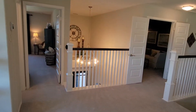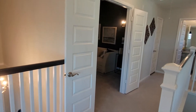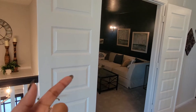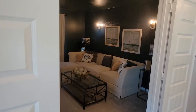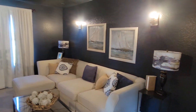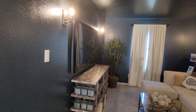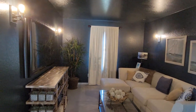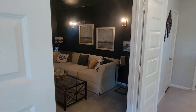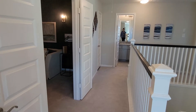Now this is a structural upgrade — the media room is an option. The way it would come is with one solid door; it comes as a bedroom with a closet. But you can upgrade to a media room with two double doors and sconce lighting. We do offer surround sound wiring as well.